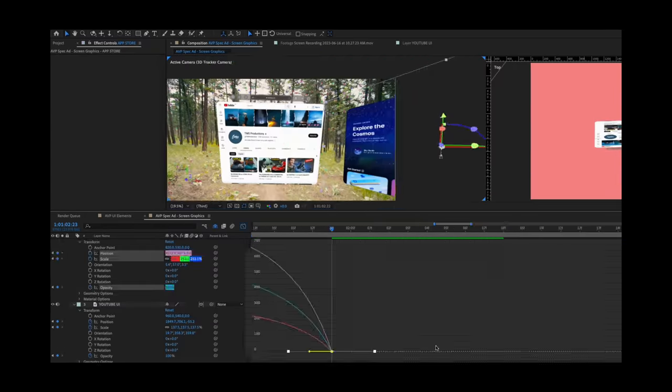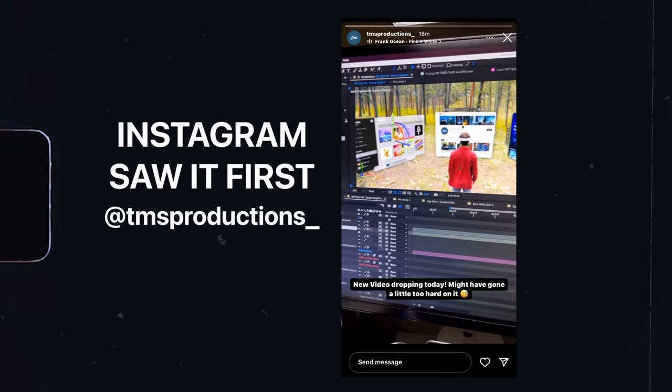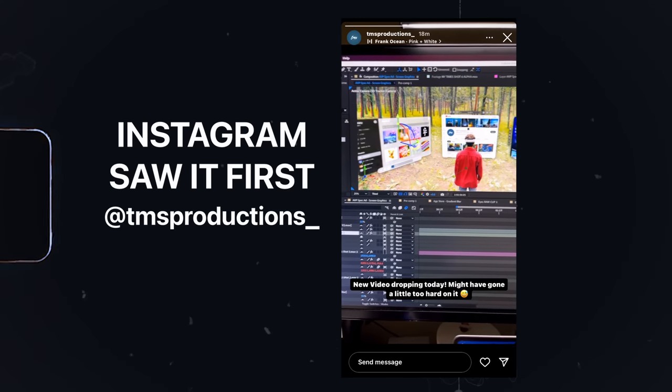Typically when we do these spec guide videos, we try to do them from start to finish all within 24 hours, which means we don't typically have enough time to do any VFX shots. But for this one we wanted it to be good, so we decided to do a couple — and they took so long. We also didn't even know if they were going to work when we were filming the scenes.